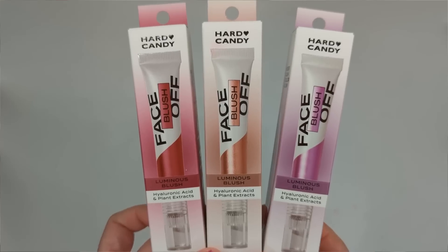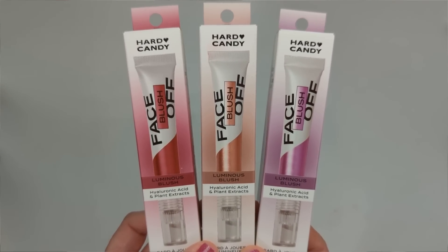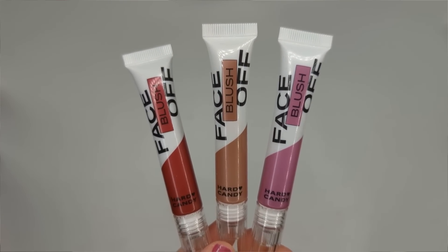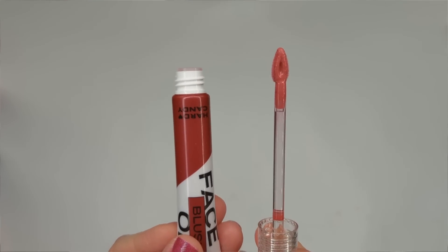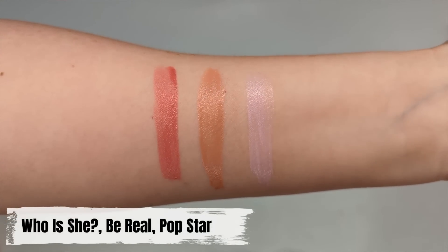Moving on to the Face Off luminous blushes — possibly a Charlotte Tilbury Glowgasm dupe. They say blush gets boosted with hyaluronic acid, nourishing emollients, and plant extracts. I got three shades: Who Is She, Be Real, and Pop Star. I'm interested in the lavender one but it looks really light, so I want to try it and see if it shows up on my skin tone — if it doesn't, I'll use the deeper pink shade.